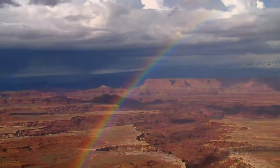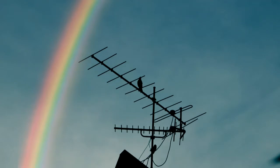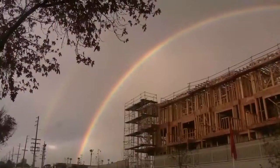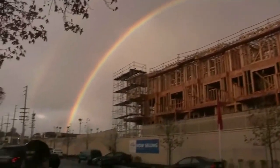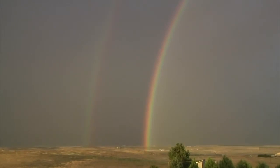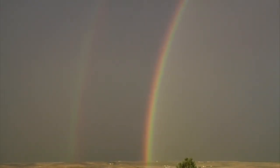Rainbows mean something different to everyone around the world. In the Bible, they're a sign from God that he'll never flood the earth again, and in Ireland, there's that famous pot of gold that we hear about at the end of the rainbow. The Mandan Indians maintain caution and even advise against pointing at one.